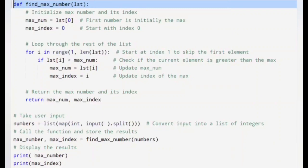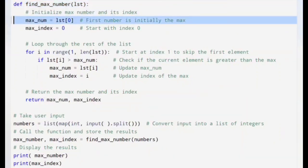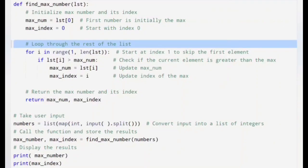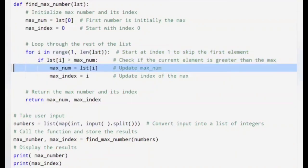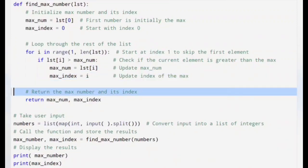Inside the function, we initialize two variables: maxNumber, which is set to the first element of the list, and maxIndex, which is set to 0 — assuming the first element is the maximum initially. Next, we loop through the list starting from index 1. For each element, we check if it is greater than the current maxNumber; if so, we update maxNumber to this new value and set maxIndex to the current index. Finally, the function returns the maximum number and its index as a tuple.